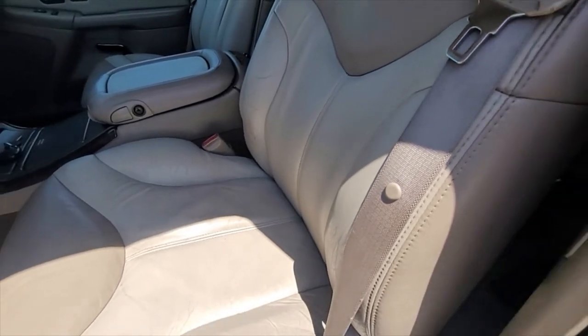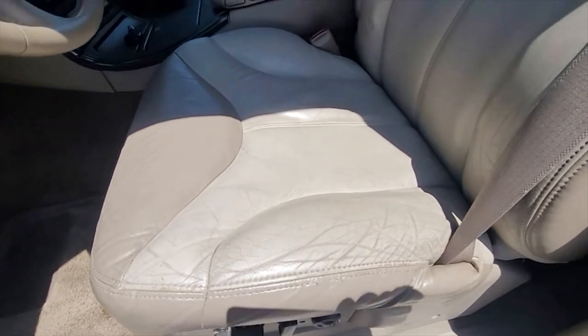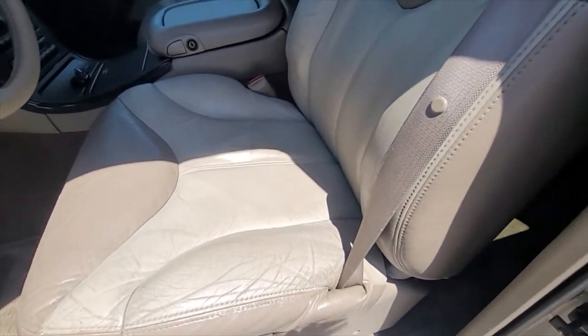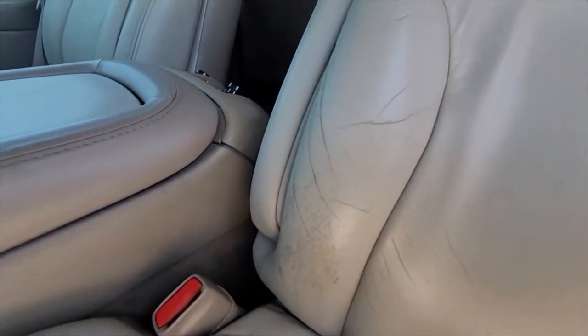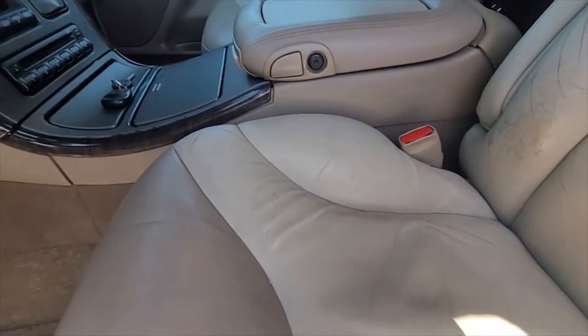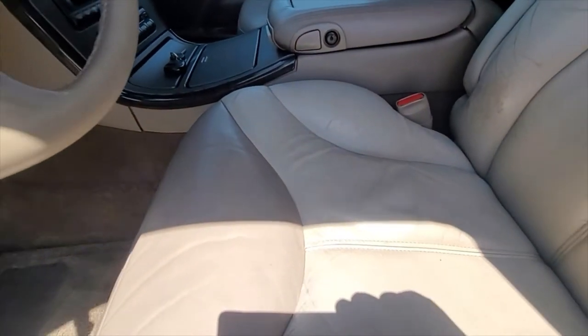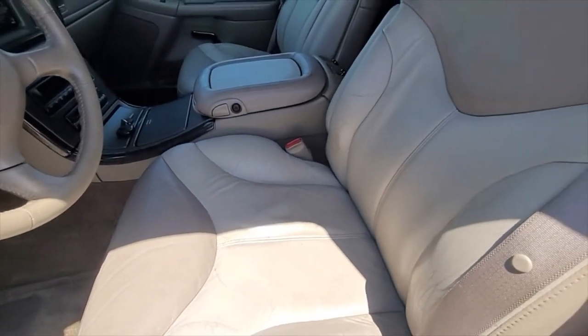Having 98,000 miles, the seats do show a little wear. There are no tears in the seats, but there is a little bit of wear I want you to be aware of — you can see a little bit of wear on that bolster. The passenger seat has a lot less wear than the driver's seat. This is two-tone leather — super comfortable seats.